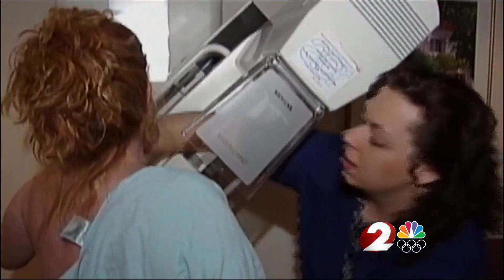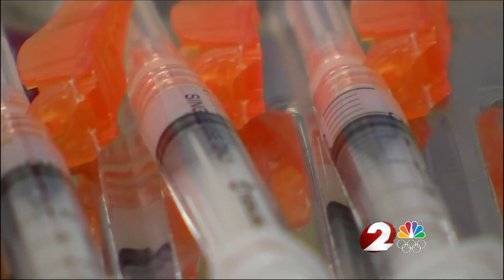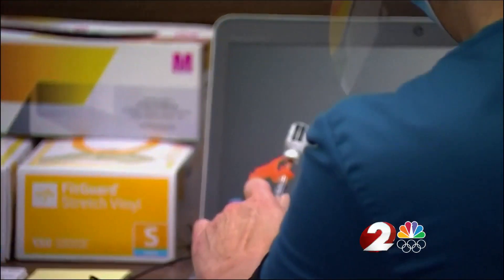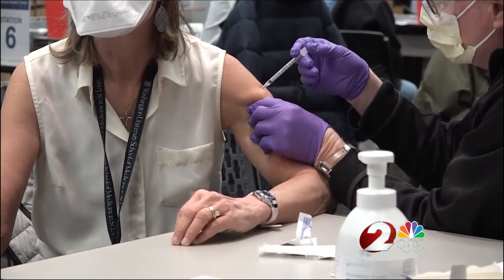At KHN, they'll ask if you've had the vaccine, what dose, and what arm, just in case they see abnormalities. While not recommended, you can have your exam scheduled a few weeks after you receive the vaccine to avoid confusion.